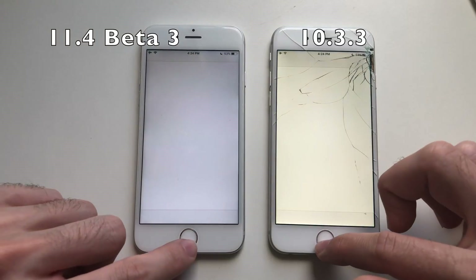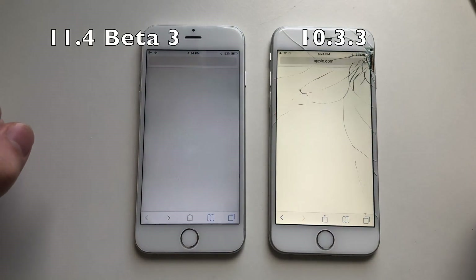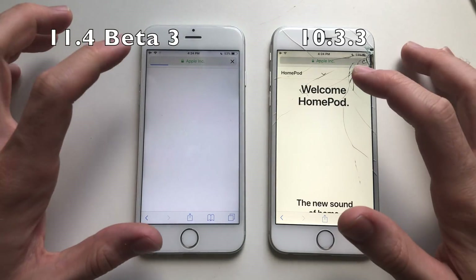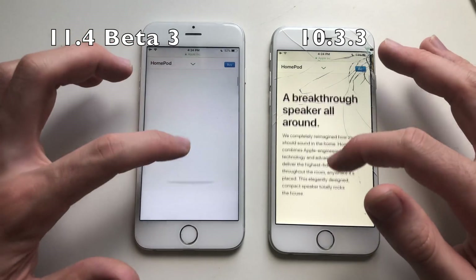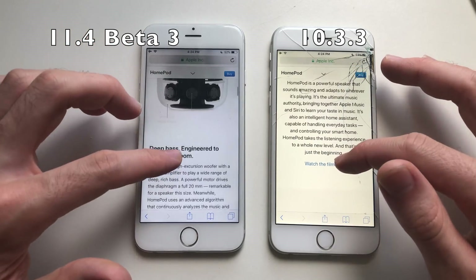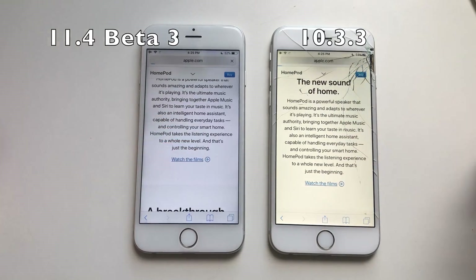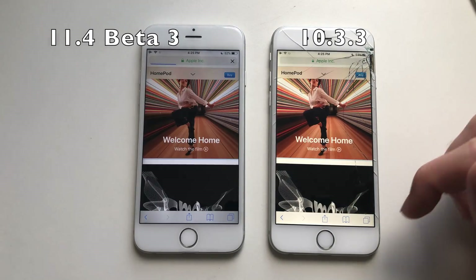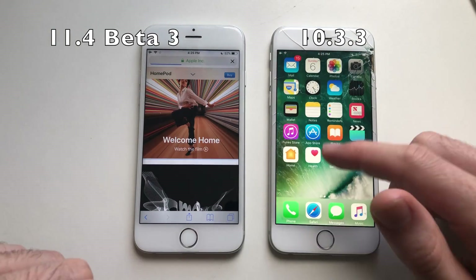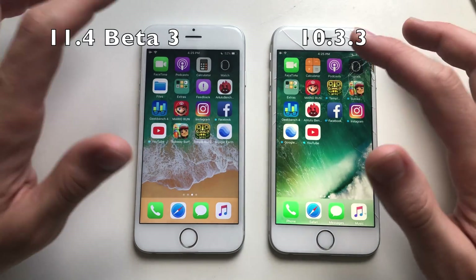Going for Phone — about the same. Going for Safari, it was faster on iOS 10. Loading a webpage — yeah, definitely faster on iOS 10.